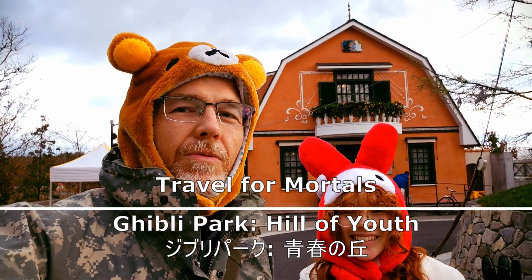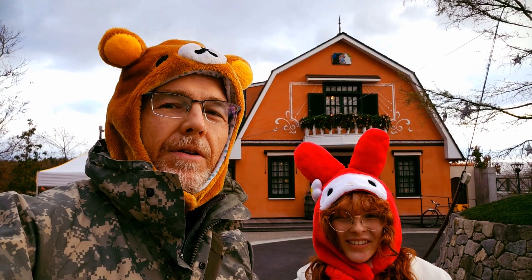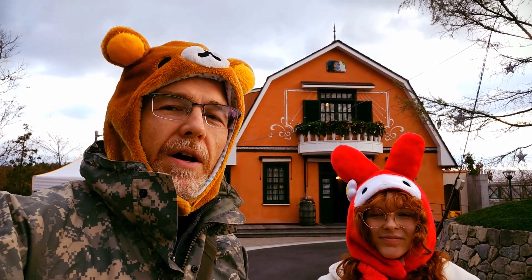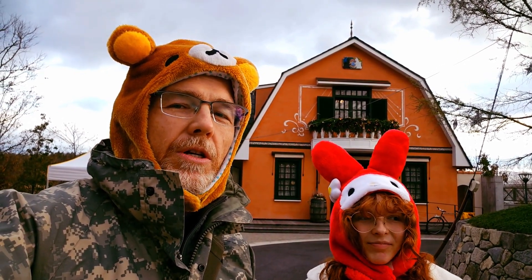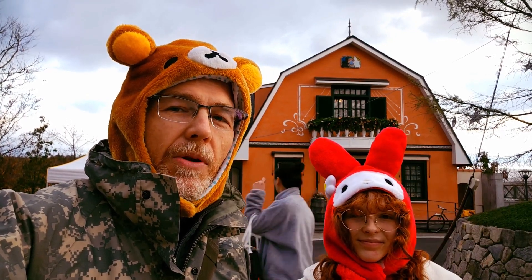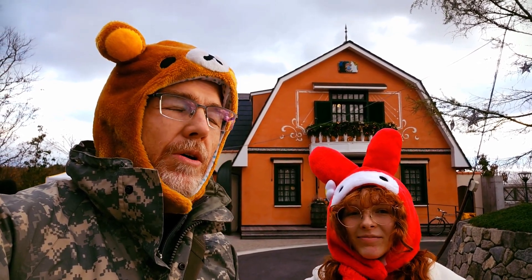We just finished up with the Ghibli Hills Youth at the Aichi 2005 Expo Park. Entry costs a thousand yen and you have to get tickets in advance — I got a Japanese co-worker to help me. I'm going to say underwhelmed might be the right word.